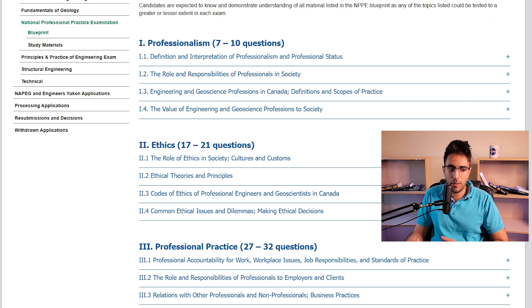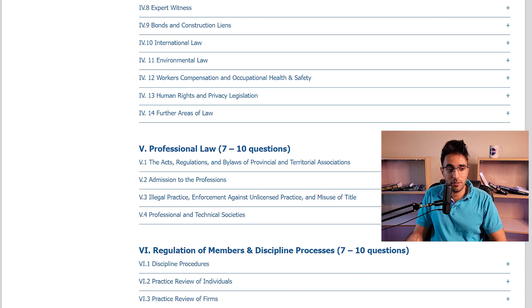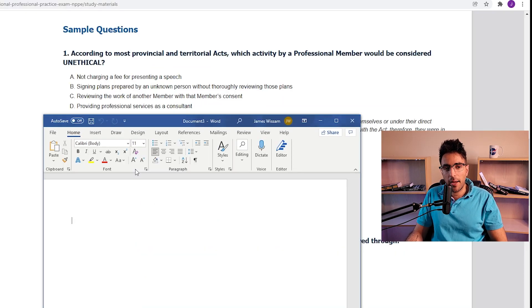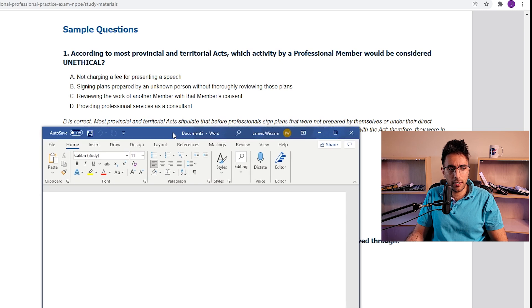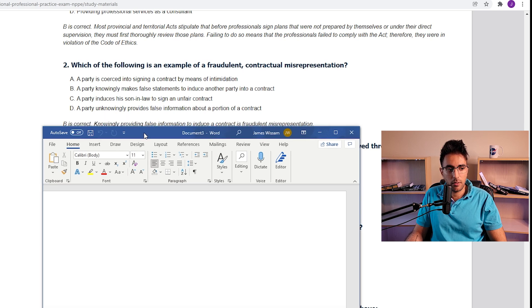Now we'll go over some questions from the Canadian NPPE exam. You can see some of the topics here: professionalism, ethics, professional practice, law for professional practice. According to most provincial and territorial acts, which activity by a professional member would be considered unethical? Not charging a fee for presenting a speech, or signing plans prepared by an unknown person? Probably B. Yes, B is correct. Which of the following is an example of a fraudulent contractual misrepresentation? Fraudulent would mean you're purposely doing something. I would say it's B. B is correct.